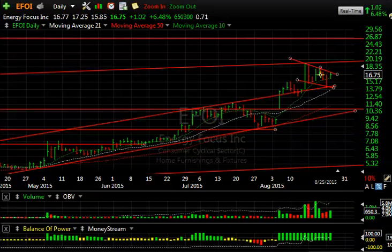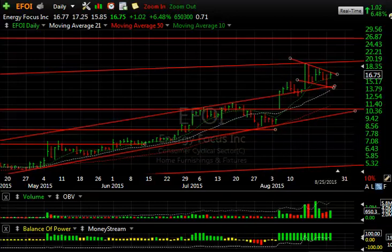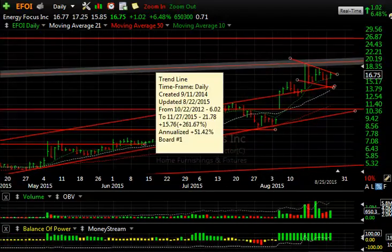EFOI is continuing to do very well. If you take a look at this pattern, after the big pop recently through resistance, it's pulled back very nicely. Yesterday was a nice reversal day. Today was a slightly higher day — up about a dollar, or 6.5%, in this market. You've got to look at that as strong relative strength. Could this be going to 22, 25? I think so. Keep an eye on this one — it could be a good swing trade.